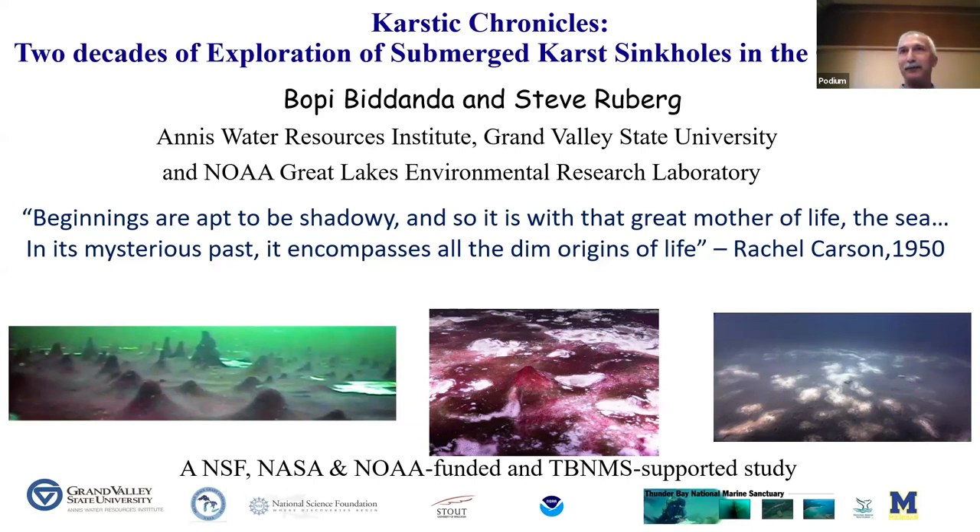Good afternoon. I'm going to try to give you a very picture-story and relatively data-free account of ideas about two decades of exploring and making serendipitous discoveries in the Laurentian Great Lakes, especially Lake Huron. And now we are expanding those studies to the rest of the Great Lakes.